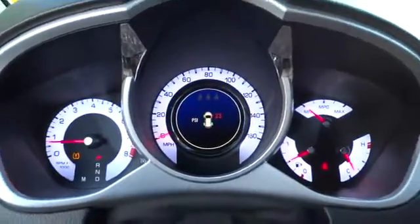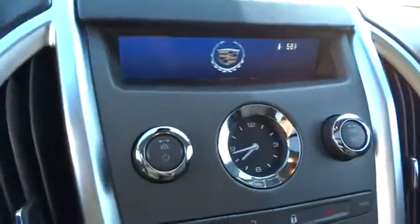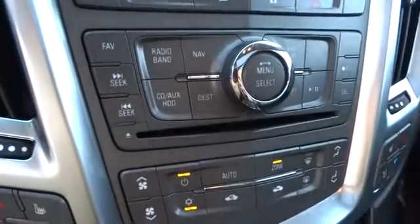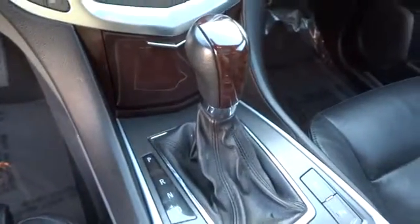Keyless start, hard disk drive media storage, aluminum wheels, cruise control. Searching for a dependable vehicle that looks great too? You found it, so stop in today!